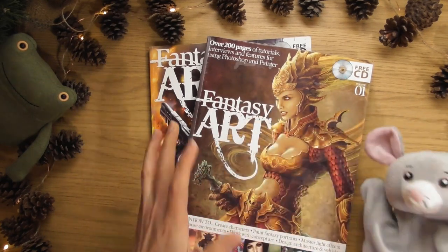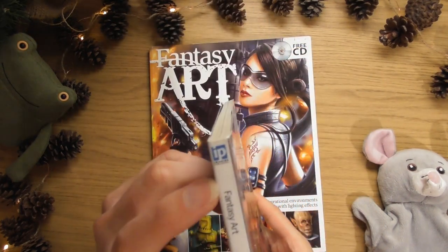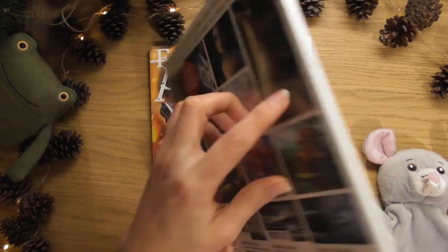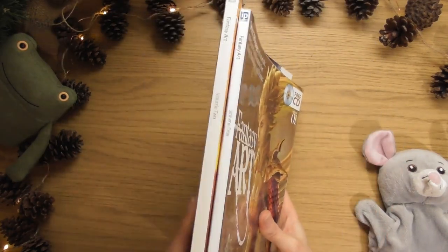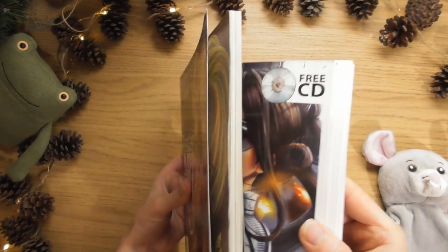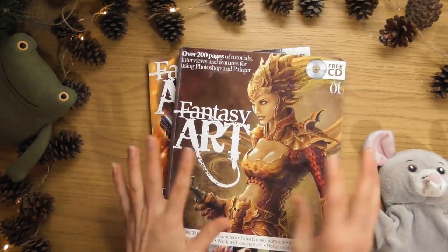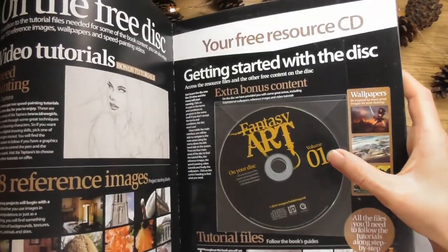Today we're going to be looking at two little magazine book things called Fantasy Art from Imagine Publishing. I've had these for a while now and I've been wanting to do them, but look at the size of the second one especially - it's massive. This first one's big as well. So we're going to go through these today and they've also got little DVDs.